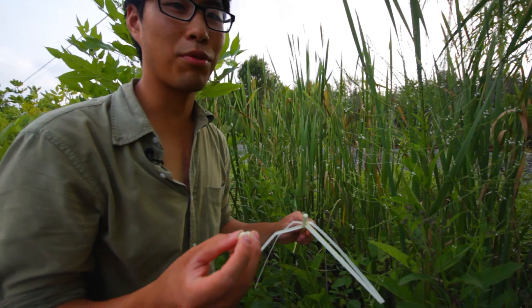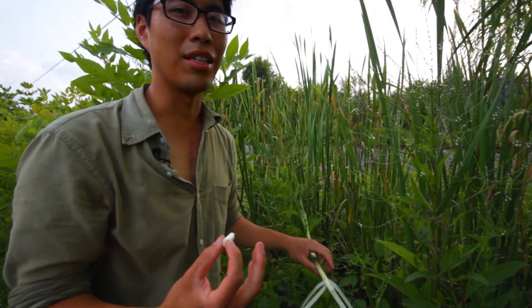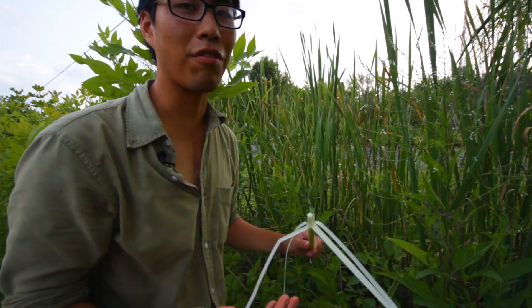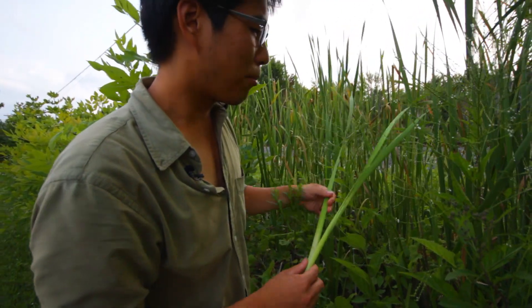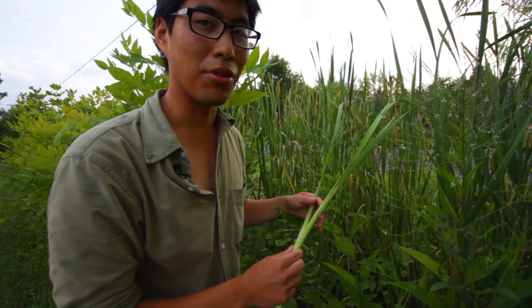I've actually tried tasting this before and you can tell it's got almost a spiciness to it that's very unnatural. But in the wild it tastes really good, kind of like heart of palm. Really a huge shame that you can't eat it here. But in the fall you can dig up the rhizomes that are further down below the plant and eat those as well.